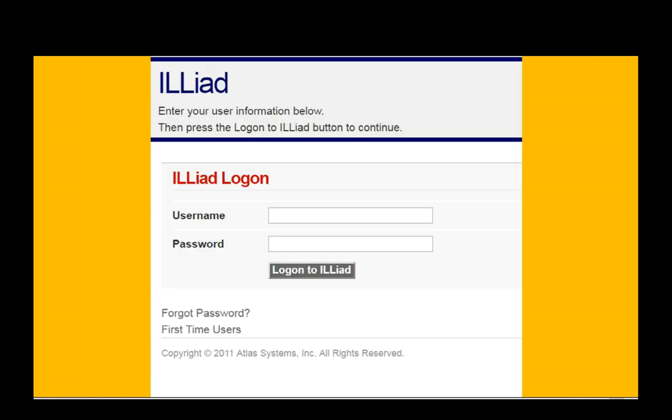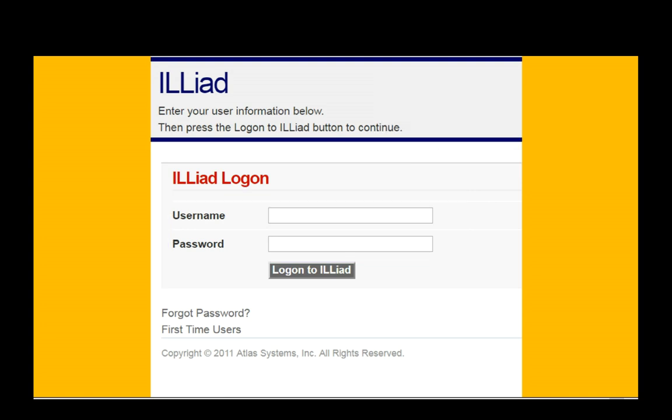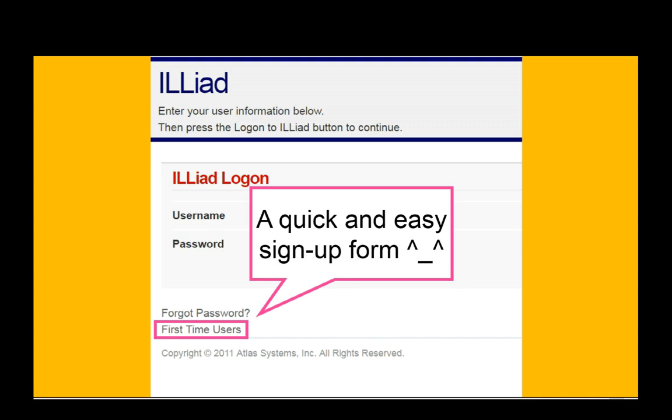On the next page, the login screen, you are not being asked for your UTEP username and password. If you've never used the Interlibrary Loan system at UTEP before, you must create an account first, so click where it says First Time Users. Don't worry, it's a quick and easy sign-up form.